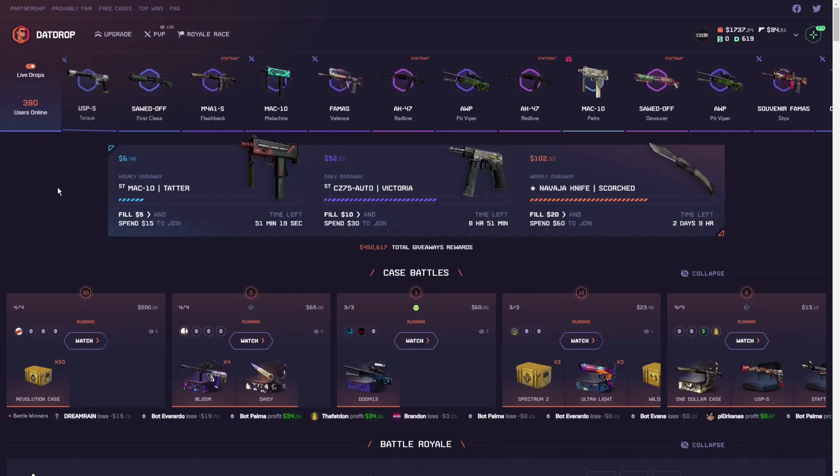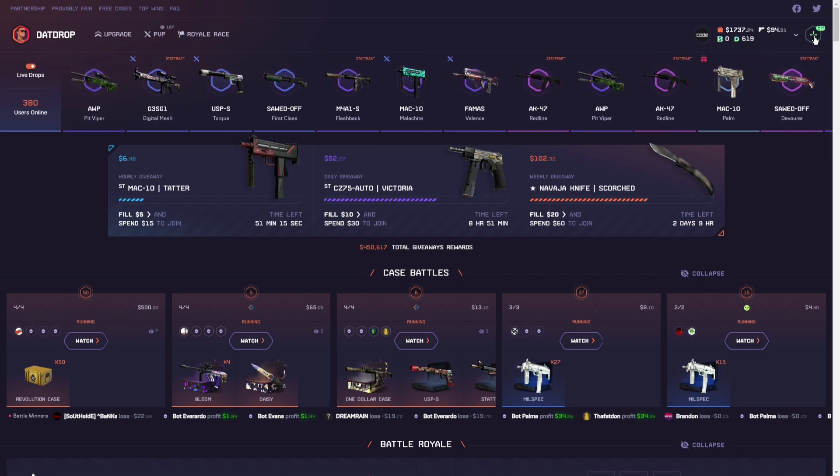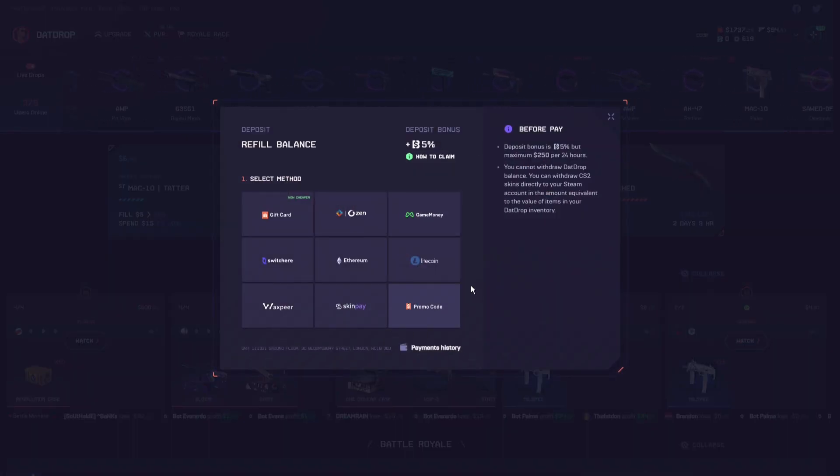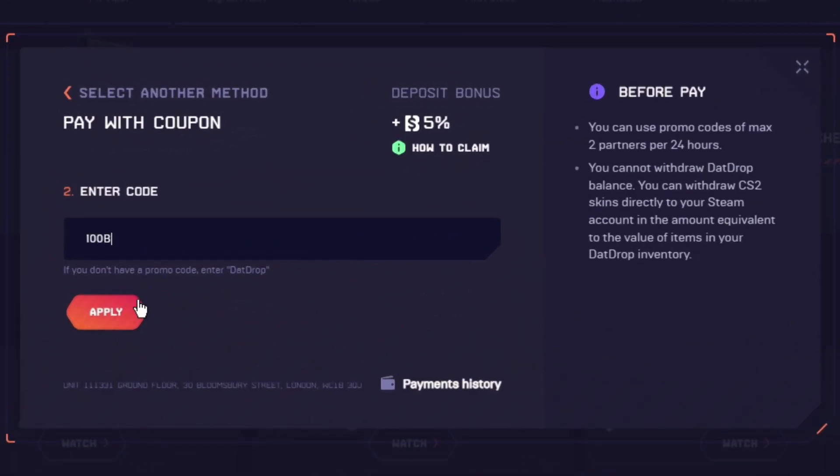If you're looking for the best promo code for that drop, just log in with your Steam account, go to the plus symbol on the top right, go to promo code, and enter promo code 100b. Press apply to get your 5% deposit bonus and enjoy your free money.